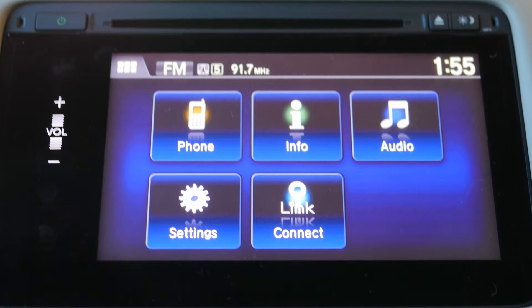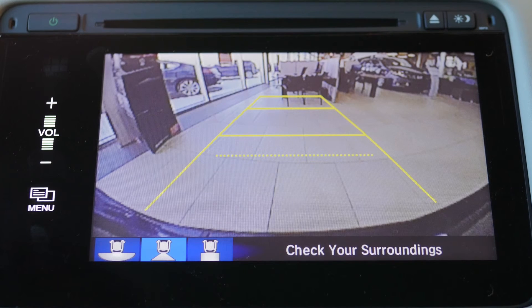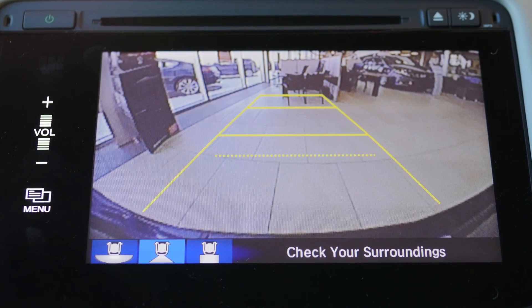There's a 7-inch touchscreen that allows you to easily adjust the radio or air conditioning with just a swipe of your finger. A rear-view camera is also included with every HR-V.